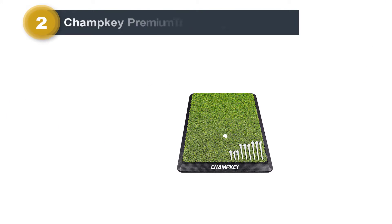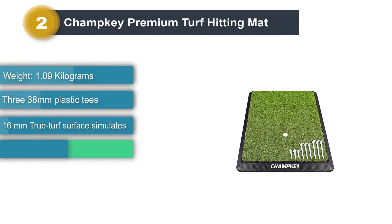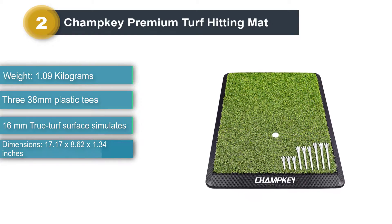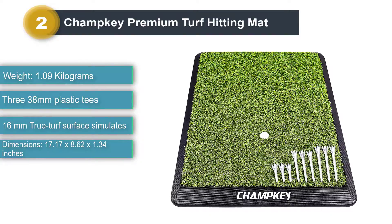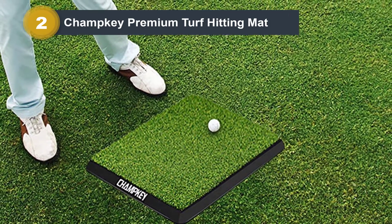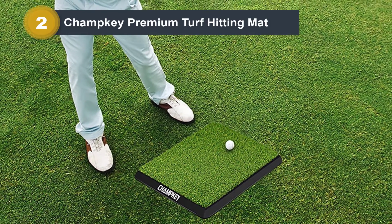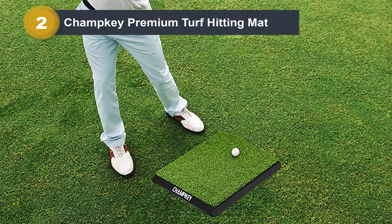Number 2: Champkey Premium Turf Hitting Mat. With the Premium Turf Hitting Mat, Champkey has done an incredible job of packaging all of the key aspects — price, realistic feel, durability, and injury prevention — into a highly portable unit. Many low-end mats have thin rubber bases that result in the mat moving around a lot when impact is made. The Champkey Mat, by contrast, has a heavy-duty rubber base that allows it to remain stable on the ground and provides a good deal of shock absorption.